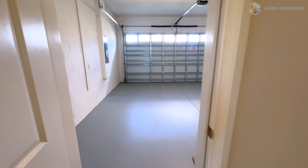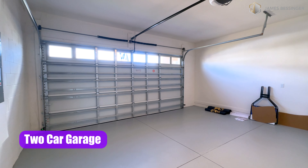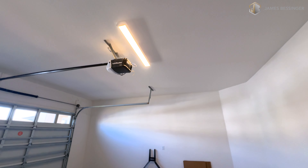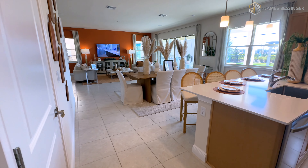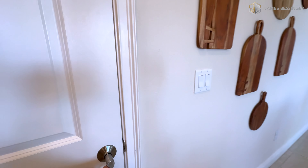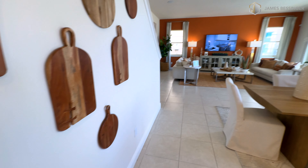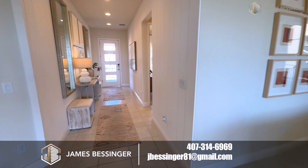We have our two-car garage with nice eight-foot garage doors. Here at Jones Homes, they like to put windows up at the top of the garage doors, which lets a lot of natural light in — it's really not even needed otherwise. We have a walk-in pantry. What a nice open floor plan. Nice foyer there.